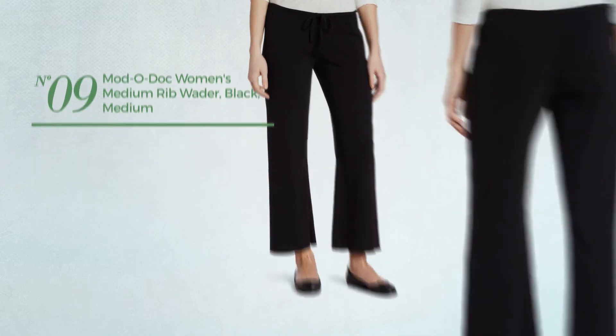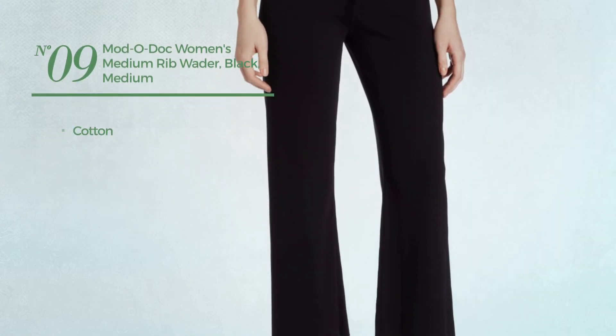Number nine: produced with cotton, available uniquely in black color.